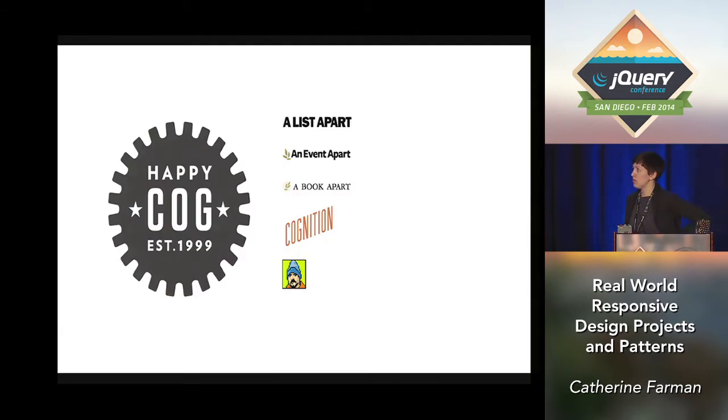I work for a company called Happy Cog. You may have heard of it. We are notable for being founded by the godfather of web standards, Jeffrey Zeldman. If you made websites in the 90s, you may have encountered him. We do stuff like A List Apart and Cognition where we share what we work on, and also publish guides to web design with A Book Apart.